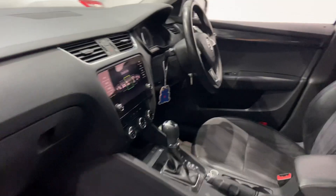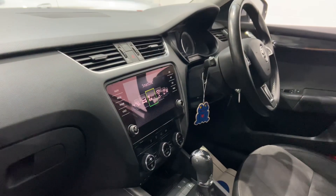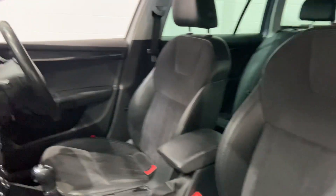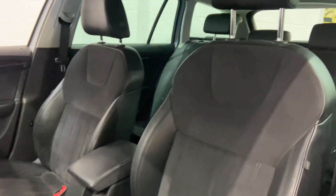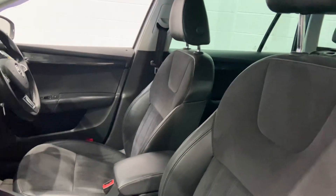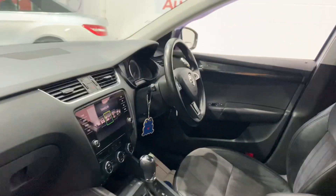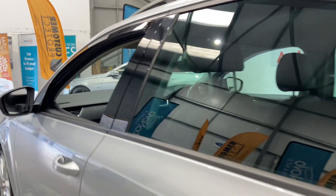Automatic gearbox as mentioned. You've also got the smart link satellite navigation and Bluetooth. Air conditioning, you've got the drive mode control as well for driving ability. You've also got the driver's armrest with cup holders, and multi-function steering with cruise control.